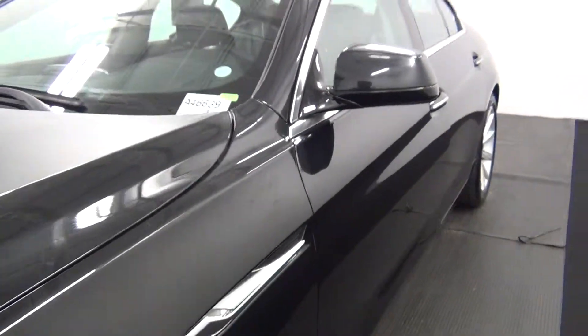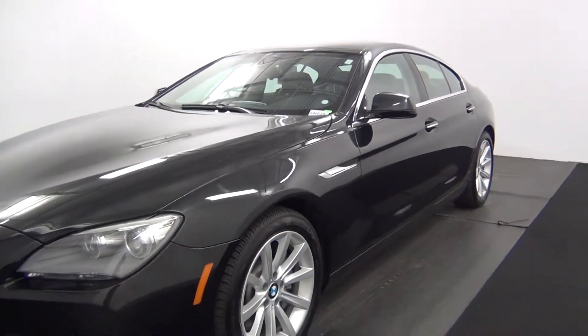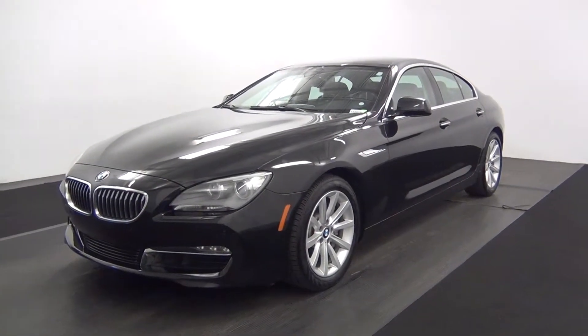Hello, today will be a walk around the 2013 BMW 640i, stock number 846-639.